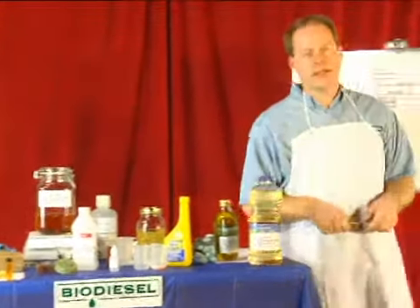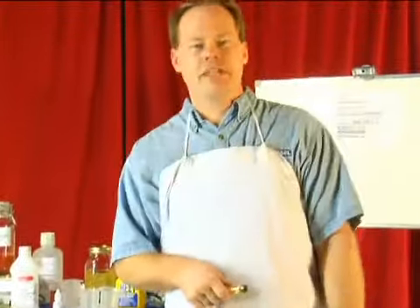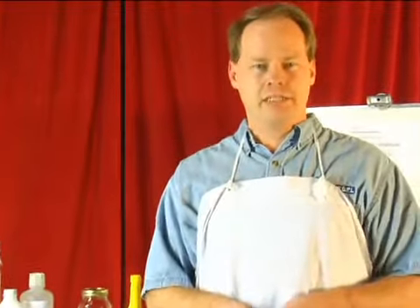My name is Graydon Blair from Utah Biodiesel Supply, and on behalf of Expert Village, it's time to talk about taxes and regulations with using biodiesel.